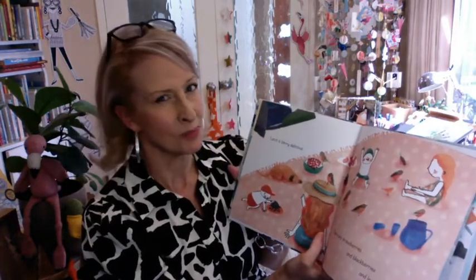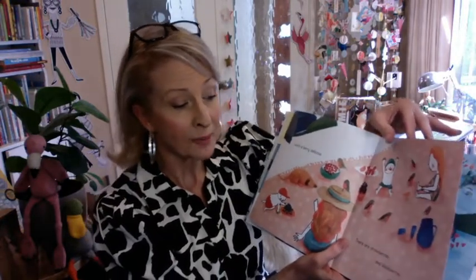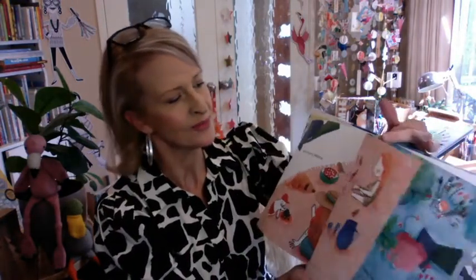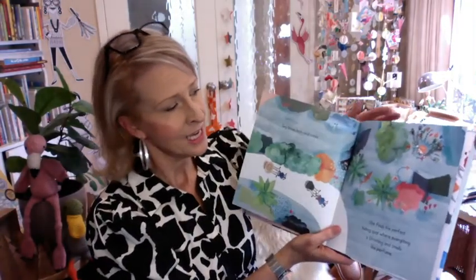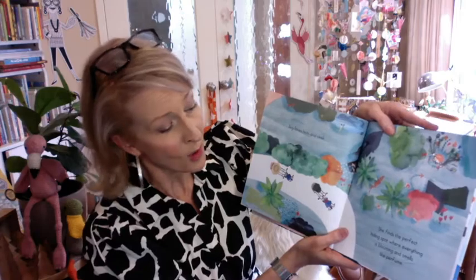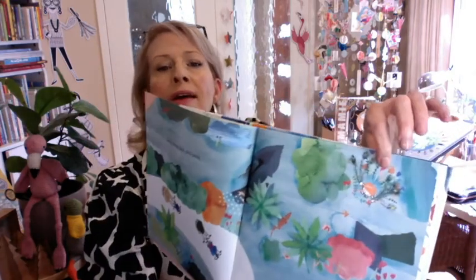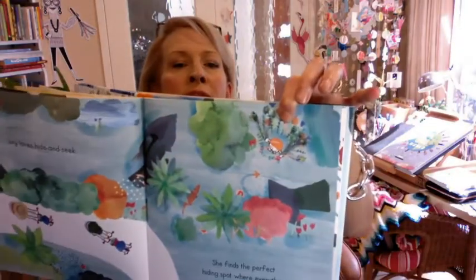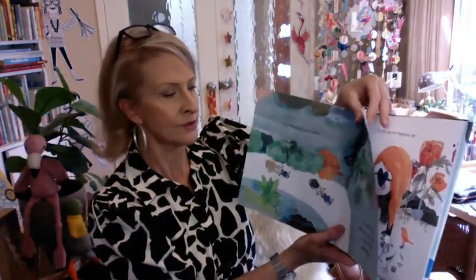Lunch is very delicious. We all know that birds love berries. There are strawberries and blackberries and loganberries too. Ivy loves hide and seek. She finds the perfect hiding spot where everything is blooming and smells like perfume. I wonder what kind of bird you think Ivy might look like there. We might find out at the end of the story.